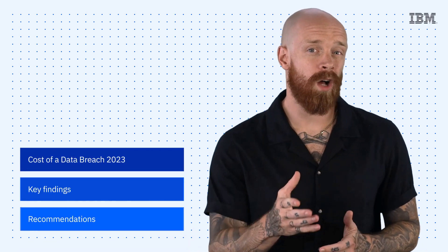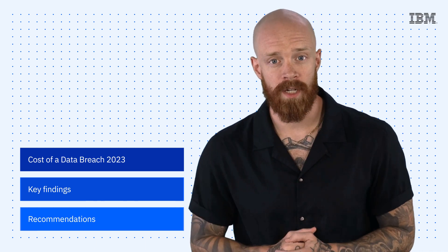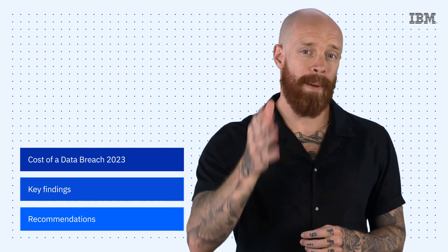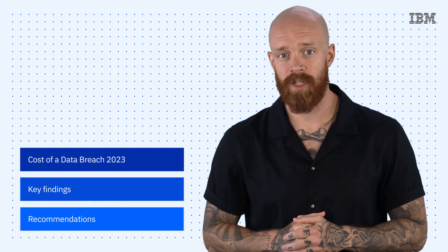The 2023 Cost of a Data Breach Report, including key findings and important recommendations, all on this episode of IBM Tech Now. What's up, y'all? My name is Ian, and I am back to bring you the latest and greatest news and announcements about IBM technology.